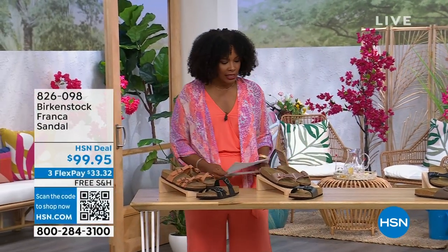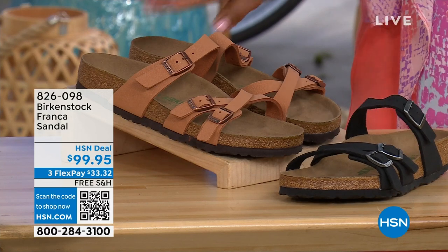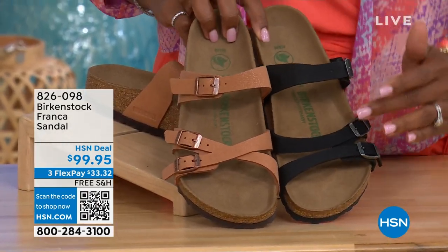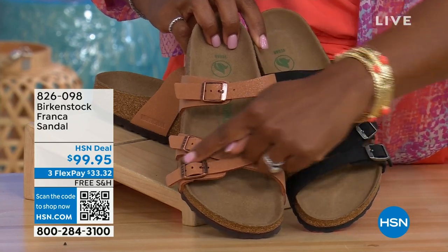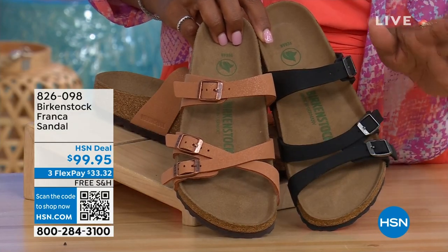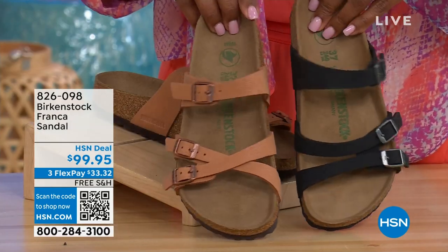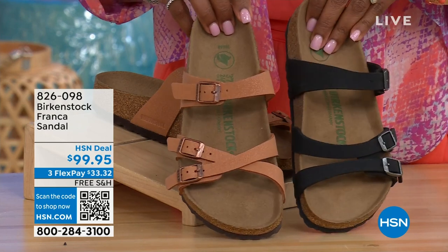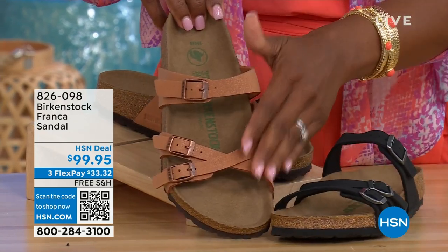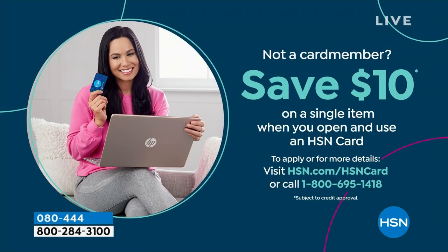Also coming up a little later in the show, we have the Franca — available in either black or Earthy Pecan. These are cool because you can wear them a couple of different ways. These are the same shoe, but because the buckles are adjustable, we've crisscrossed the buckles here on one and kept them straight across on the other. All three buckles are adjustable. The item number is 826-098 if you don't want to wait.